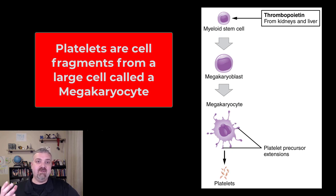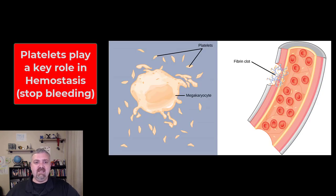A single megakaryocyte can produce two to three thousand platelets. At any time you should have between a hundred and fifty and a hundred and sixty thousand platelets per microliter of blood. They only live about ten days or so and they are going to be broken down and new ones produced. Their function is hemostasis — they play a major role in the cessation or stopping of bleeding.